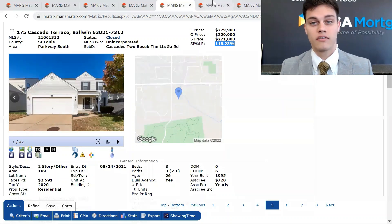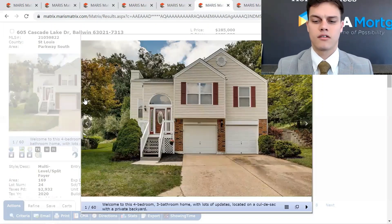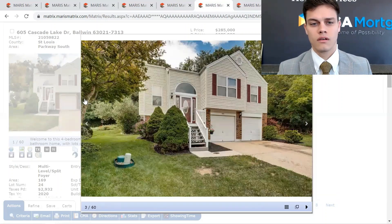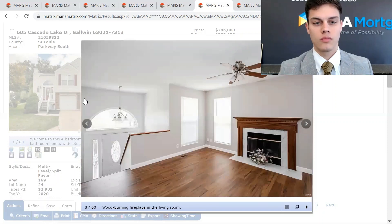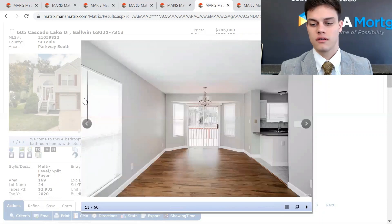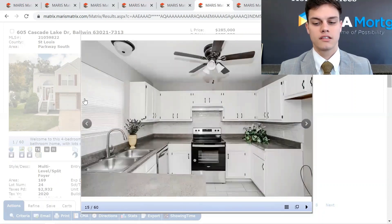It sold at a little over 118% of asking price, so I'm sure that seller was happy. This is 605 Cascade Lake Drive. It's a four-bed, three-bath. This sold early October 2021. It was listed at $285,000 and it sold over asking price as well at $290,000. 1,168 square feet.